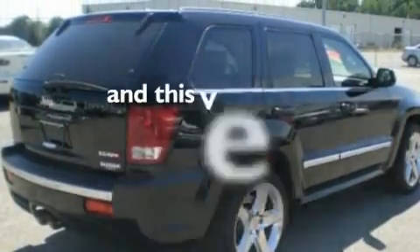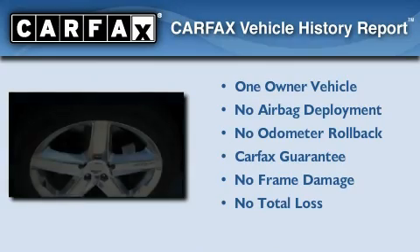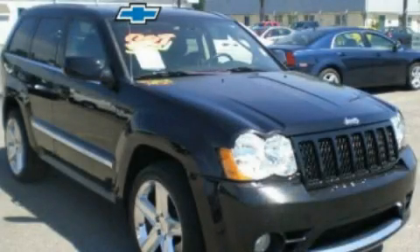This vehicle has less than 47,000 miles. This Jeep has had only one owner, and it qualifies for the Carfax Buyback Guarantee. Call now to find out how you can own this breathtaking automobile.